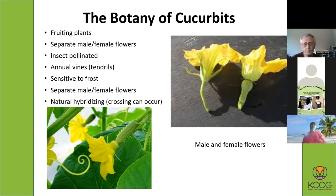They are annual vines. They are insect pollinated, which means they need bees to do this — they won't be pollinated by the wind. They're also sensitive to frost; they do not tolerate frost in the spring or fall. Sometimes natural hybridizing can occur — crosses between different kinds of squash and different kinds of pumpkins. That can cause problems, especially if you're trying to save seeds.